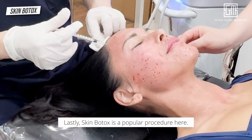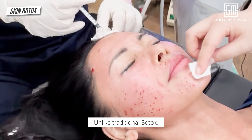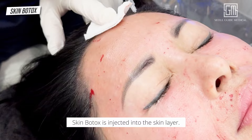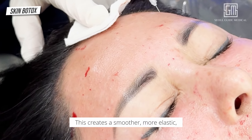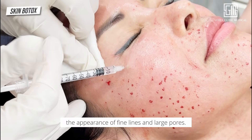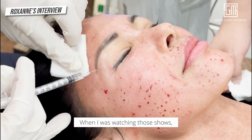Lastly, skin Botox is a popular procedure here. Unlike traditional Botox, which targets muscles, skin Botox is injected into the skin layer. This creates a smoother, more elastic, and youthful complexion while lessening the appearance of fine lines and large pores.